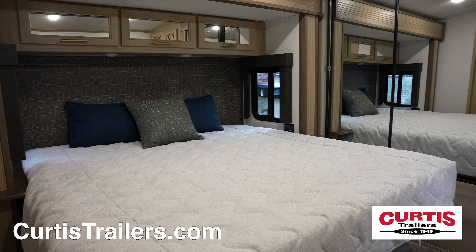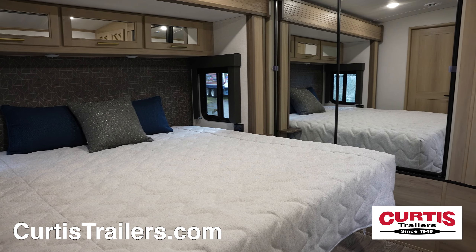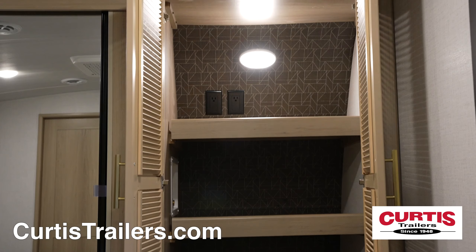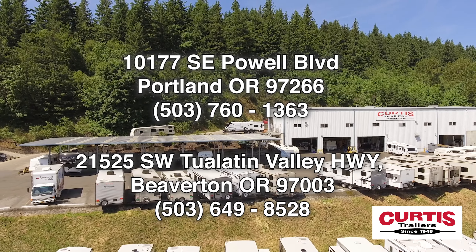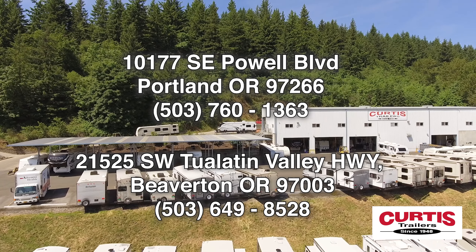End your day on the king-size bed with overhead cabinetry, mirrored wardrobe, underbed storage, and a large closet with washer and dryer prep. Come tour the Keystone Outback 330RL today at Curtis Trailers, where our business has been your vacation since 1948.